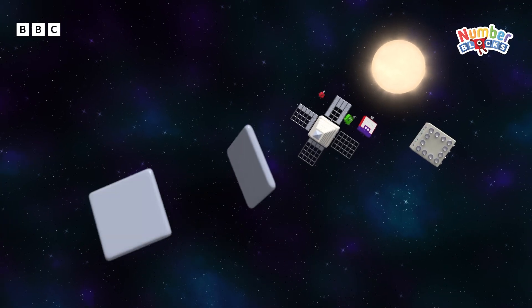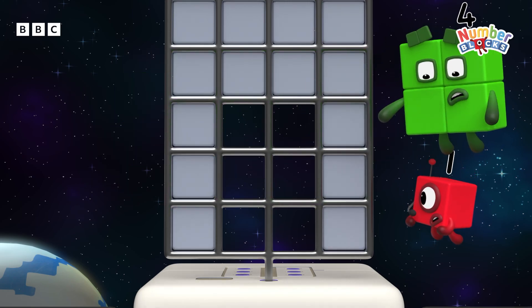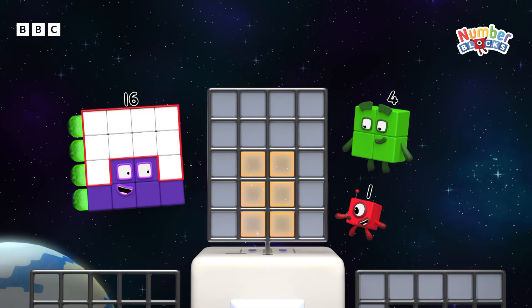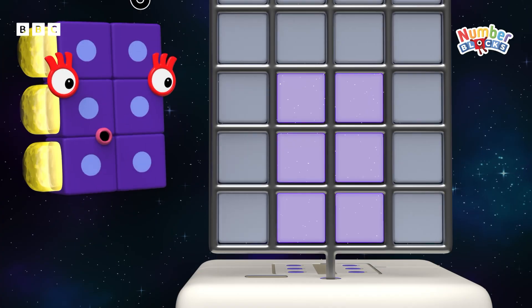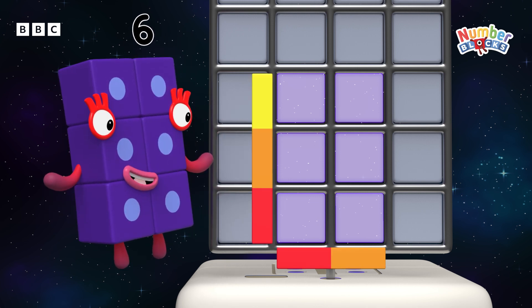Oops! It's not square anymore — it's got another row of two. Three rows of two is six! We need six tiles in a two by three rectangle, please.